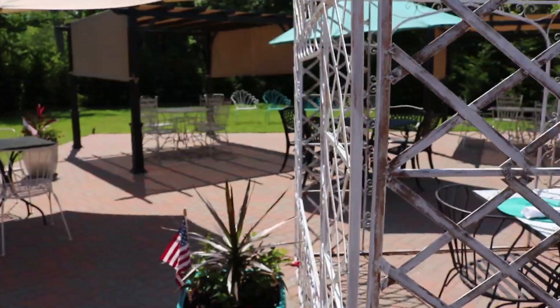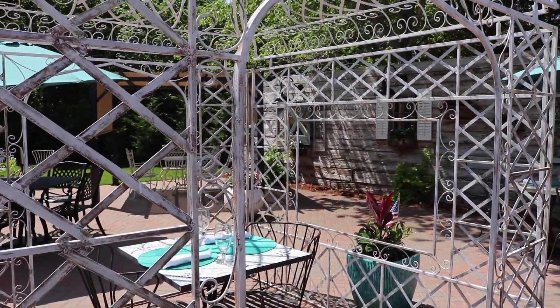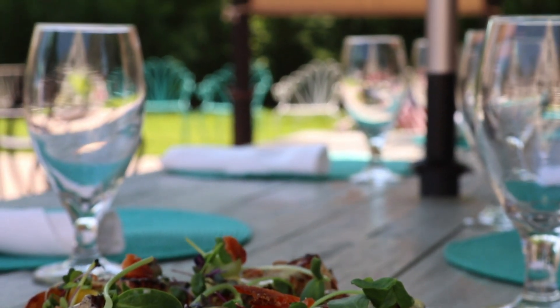Food kind of brings everyone together and it's my way of telling my story and my background. It's cool because it's like I send out 100 plates with my signature on them almost.